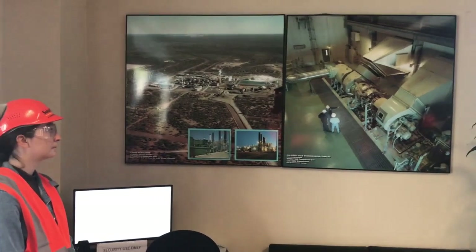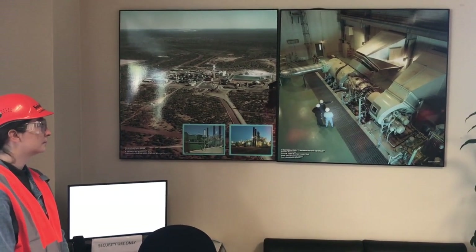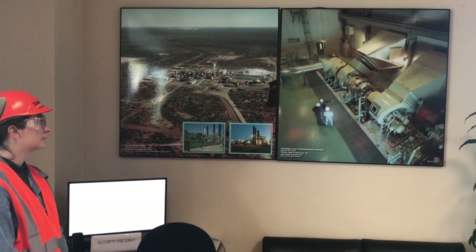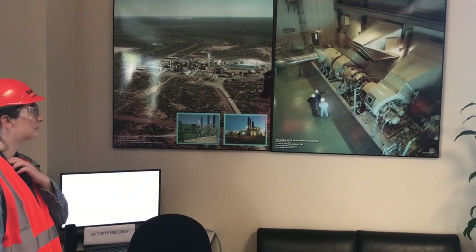They might even pump water. In some of these really deep wells, they inject high-pressure seawater into the wells to increase the production of oil.